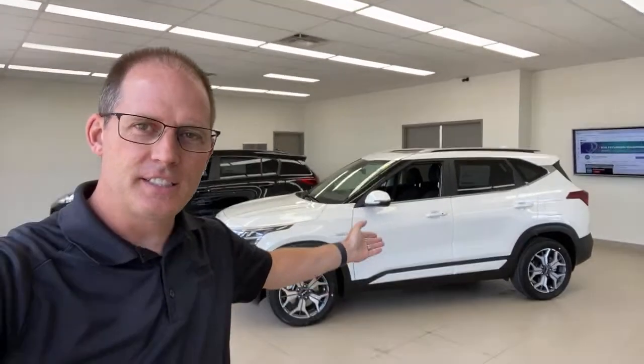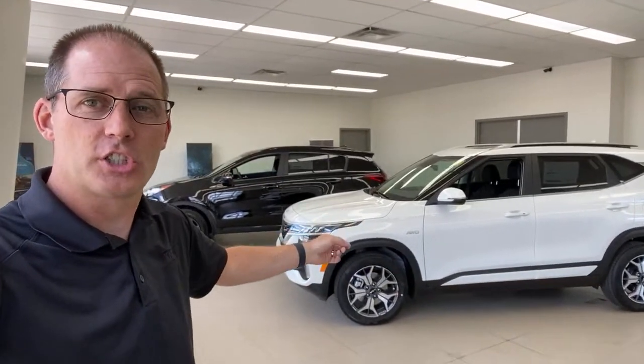Hey everybody, it's Peter from the Kia Hyundai channel. Welcome to our live video series. I'm a little foggy today. What we're doing today is we are taking a look at the 2022 Kia Seltos — that's the newest model with the newest logo that just showed up.